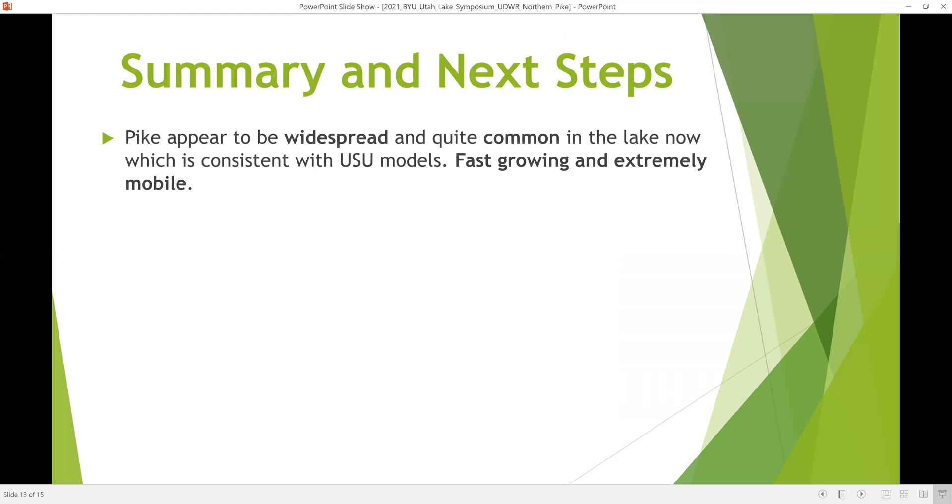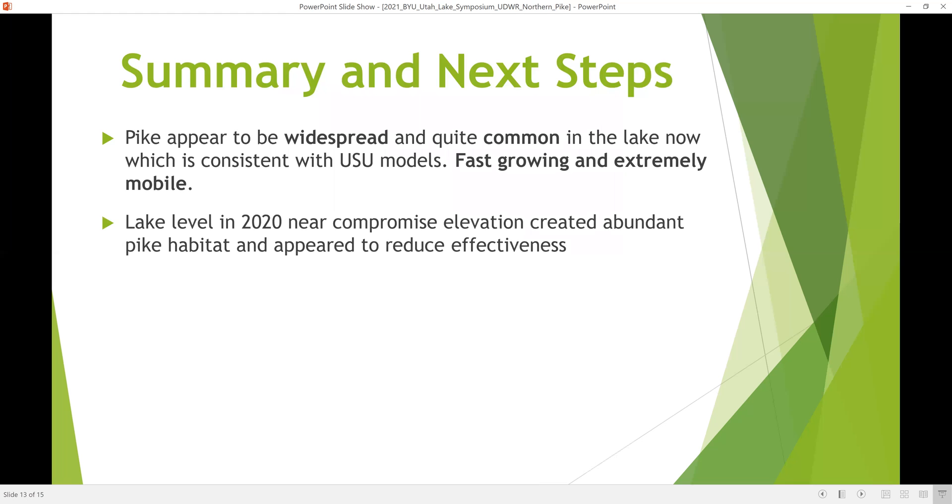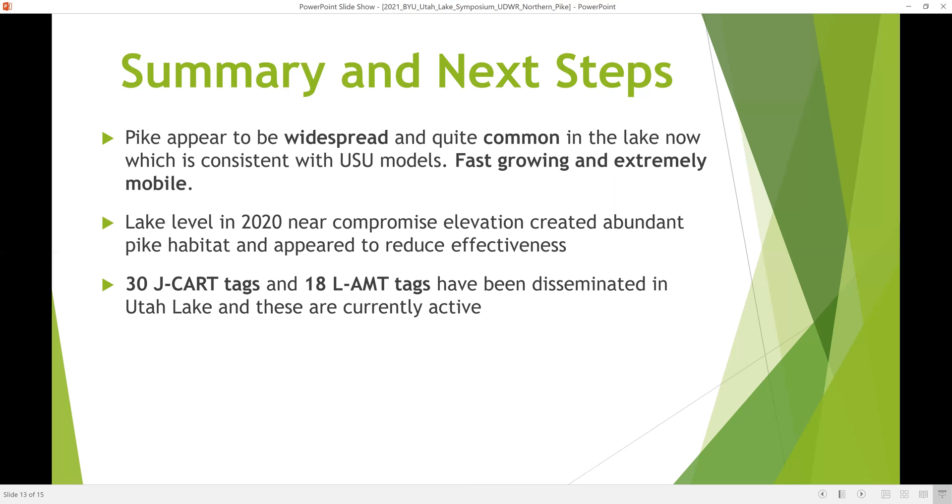In summary, pike appeared to be very widespread and quite common in the lake now, which is consistent with USU models. They are fast growing and extremely mobile. Lake level near compromise elevation in 2020 created abundant pike habitat and appeared to reduce the effectiveness of our gear — something we'll have to consider in future efforts.